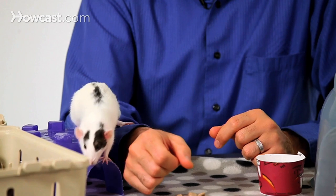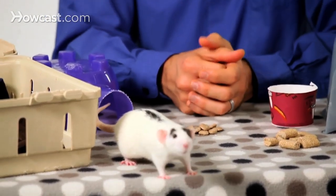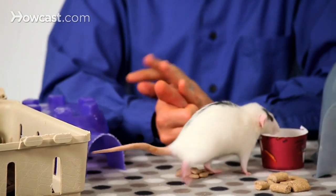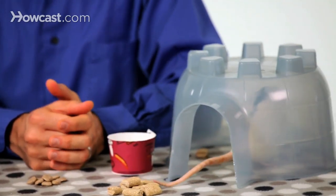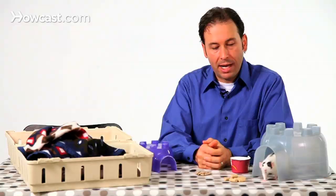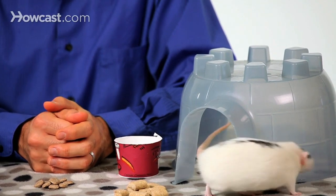If you choose to offer only a bowl and not a bottle, understand that they may get their bedding in it, they may get food in it. The water can become contaminated and get pretty dirty. This is why it's recommended to use a water bottle hanging on the cage as the primary source of water.